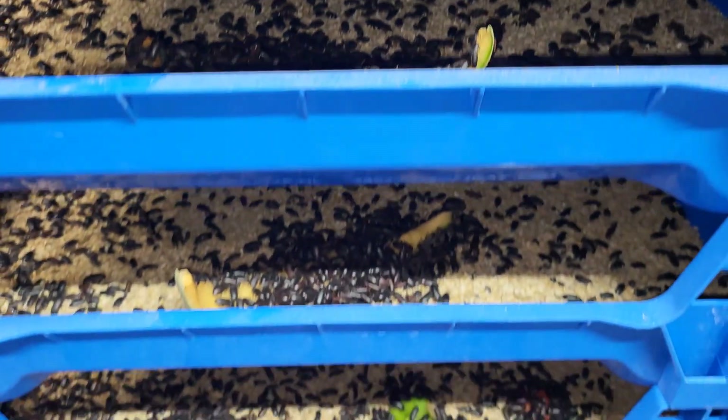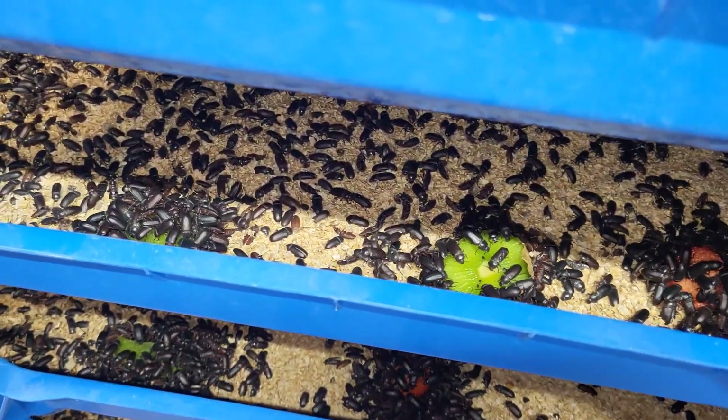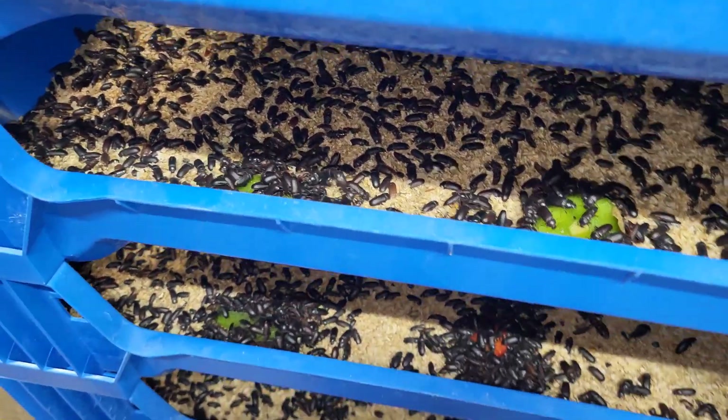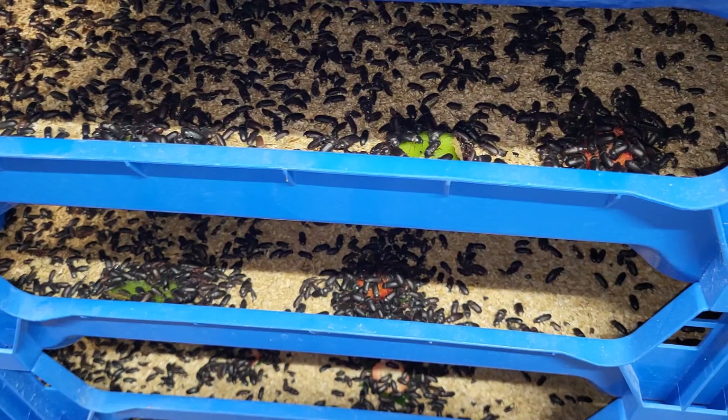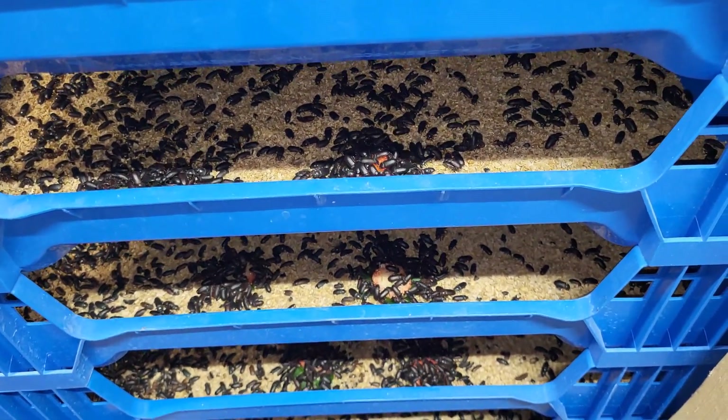Then on some of these lower trays, I did also try kiwi again. Last time they weren't super enthralled, but this time maybe they were thirsty this morning. There are some strawberry tops in there as well. They seem to be doing okay with that.